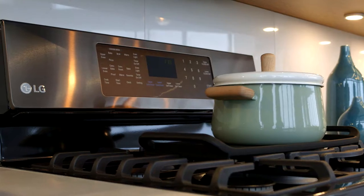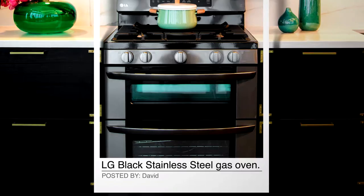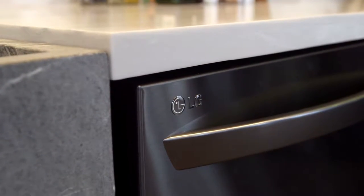The first thing you want to do when you design a kitchen is pick out the appliances. Without the appliances, you don't have a kitchen — you just have a lot of cabinets. The centerpiece for my kitchen is the LG black stainless steel appliances.